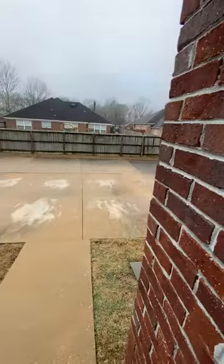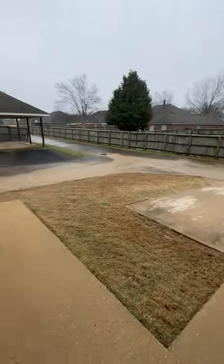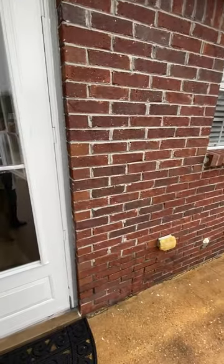So that concludes this video. Hope you like the house!